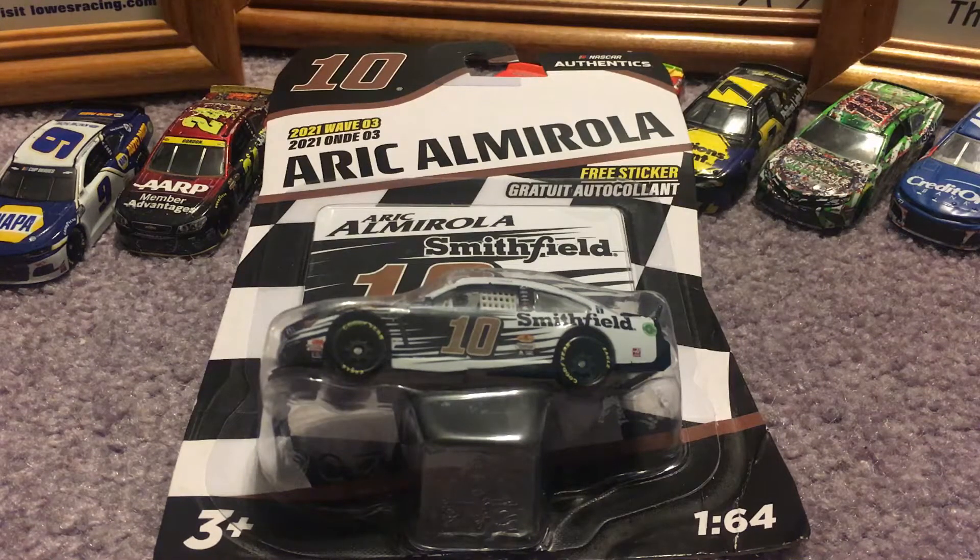Hello everybody and welcome back to another video on the Ty Gibbs Fan 2021 channel. Today we are going to be reviewing Eric Almirola's 2021 NASCAR Diecast. Let's go ahead and get right into it.